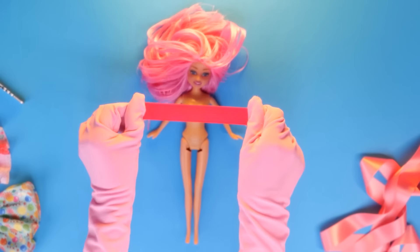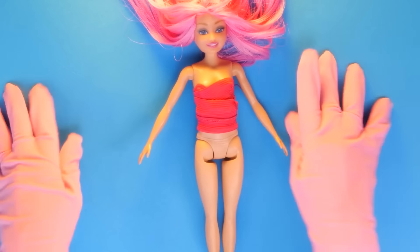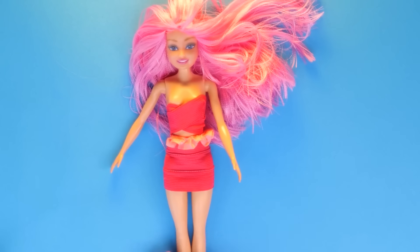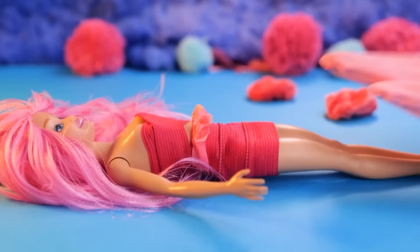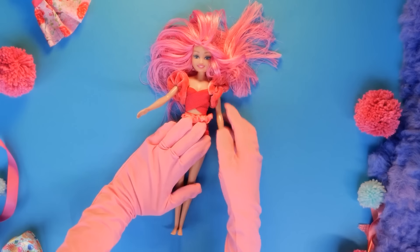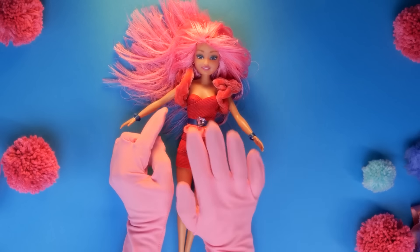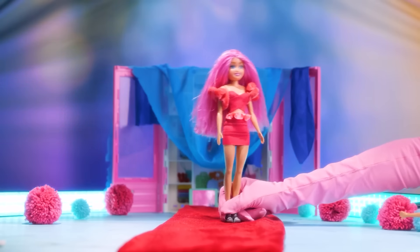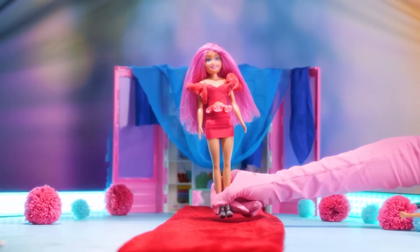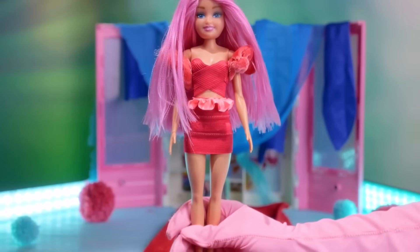Ew! For mommy, pink is trendy every season! Pink suits you too! And the shirt is so cute! We need something for your arms! Now this is fabulous! Some accessories! A fancy belt! It really suits you! How do I look? I feel like a pop star! Is this a red carpet walk? Ariana Barbie Grinder is on her way!